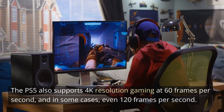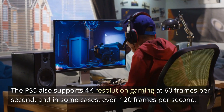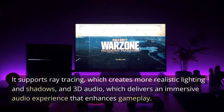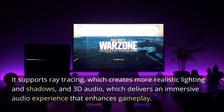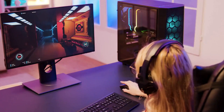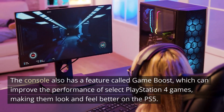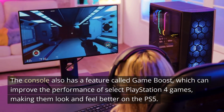The PS5 also supports 4K resolution gaming at 60 frames per second, and in some cases even 120 frames per second. It supports ray tracing, which creates more realistic lighting and shadows, and 3D audio, which delivers an immersive audio experience that enhances gameplay. The console also has a feature called Game Boost, which can improve the performance of select PlayStation 4 games, making them look and feel better on the PS5.